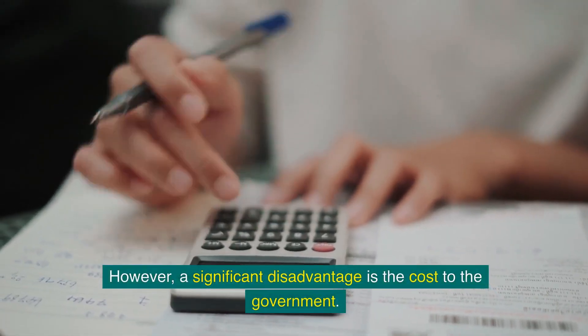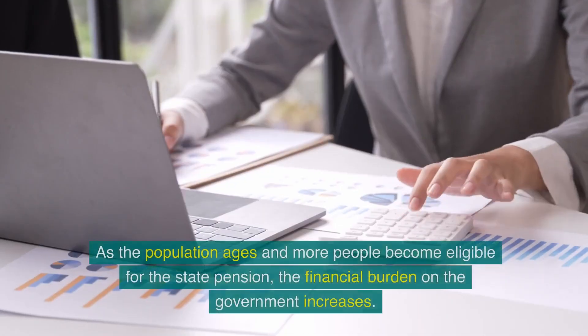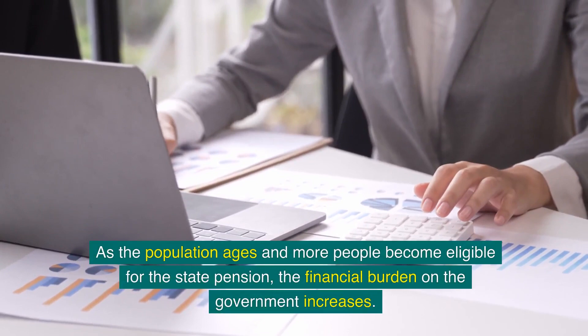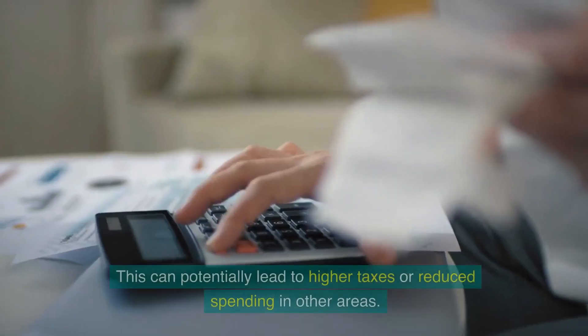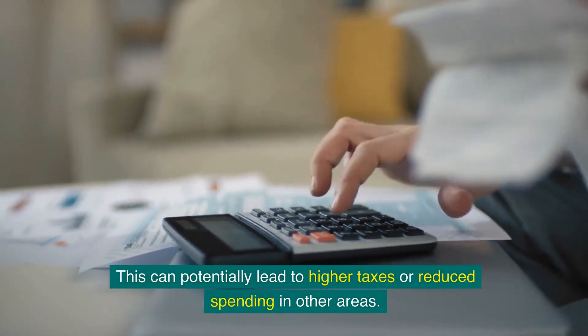However, a significant disadvantage is the cost to the government. As the population ages and more people become eligible for the state pension, the financial burden on the government increases. This can potentially lead to higher taxes or reduced spending in other areas.